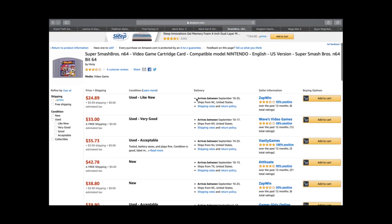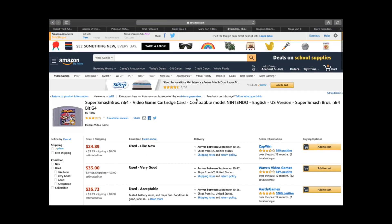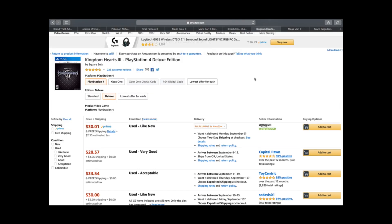Smash Brothers is the crossover game where you take characters like Zelda, Mario, Wario, Kirby — all mixed together. The Nintendo 64 version is about a $27 game. There are three or four different Smash Brothers titles, but the Nintendo Wii version wasn't as successful — that one's going to be only $10–$15 on the Wii.